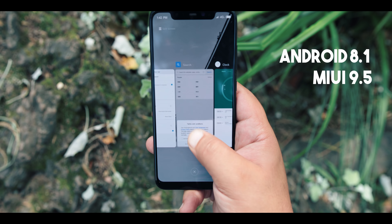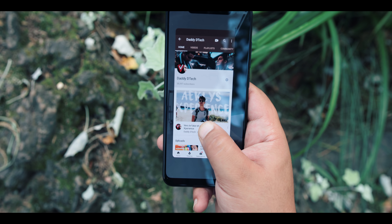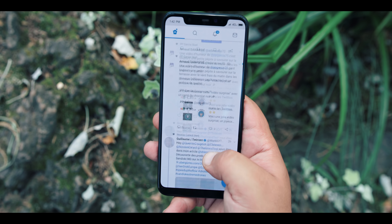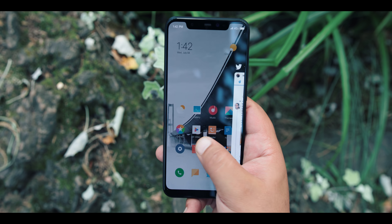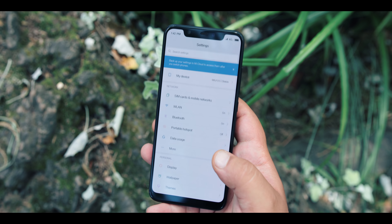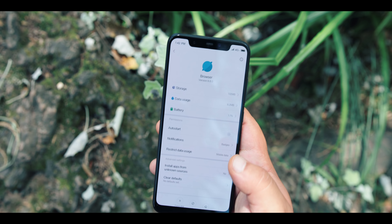Il y en a beaucoup qui n'aiment pas les surcouches, mais personnellement j'aime beaucoup ça, parce que ça fait partie de l'identité de la marque. MIUI est l'un des meilleurs, voire le meilleur sur ce plan, parce qu'il offre une surcouche très bien finie avec un véritable écosystème derrière. Si vous souhaitez vraiment quelque chose qui se rapproche d'Apple, je pense que MIUI est la meilleure expérience possible.